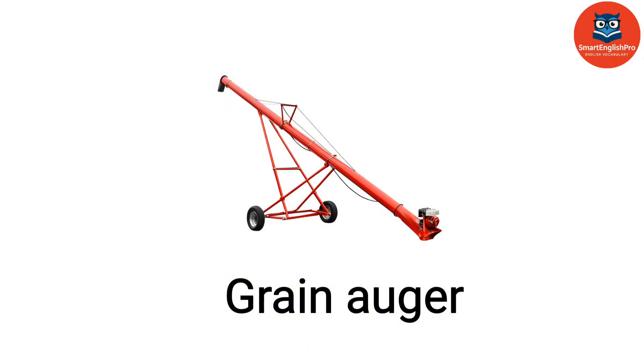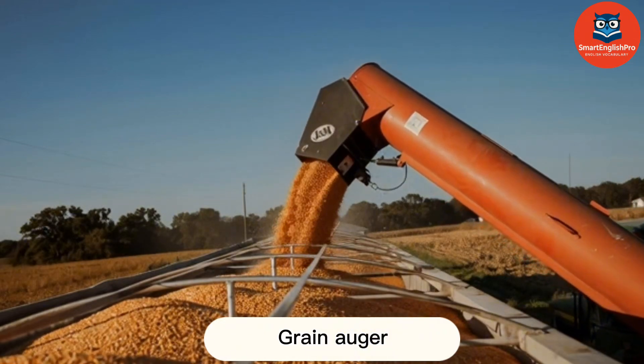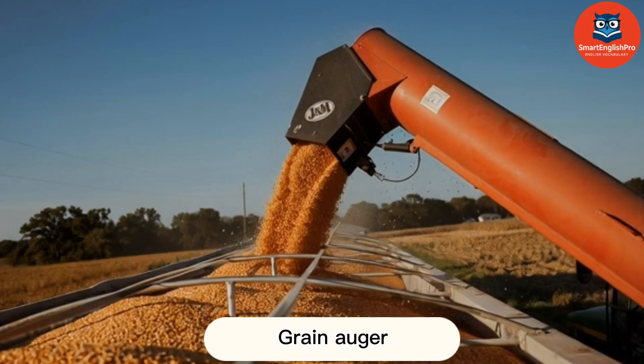Grain Auger. This is a grain auger. It moves grain using a rotating screw from trucks to silos.